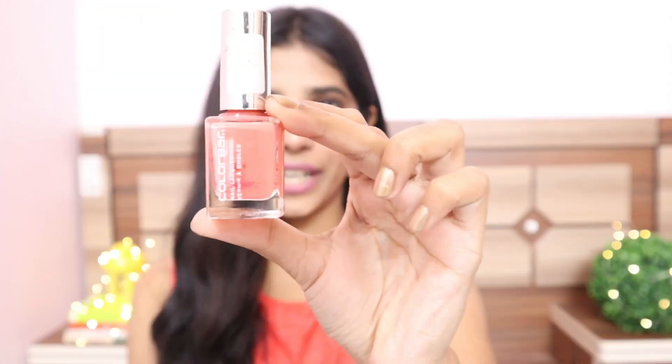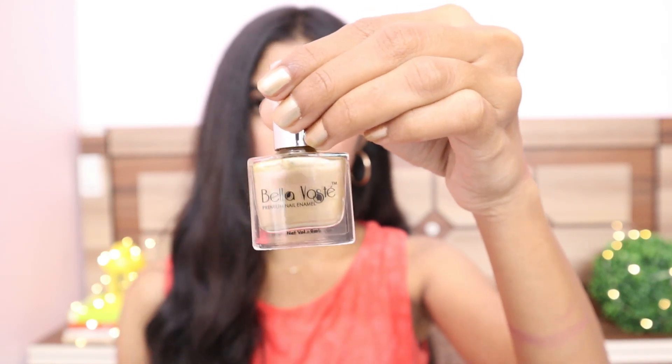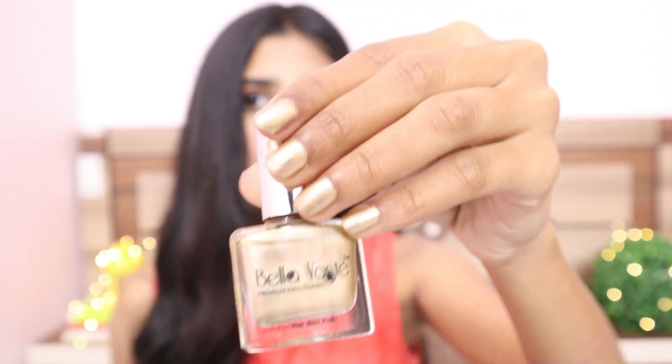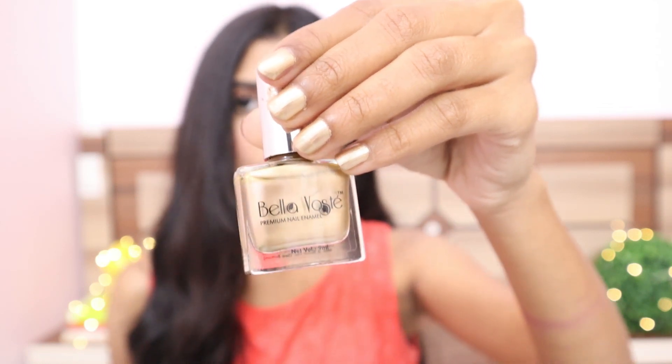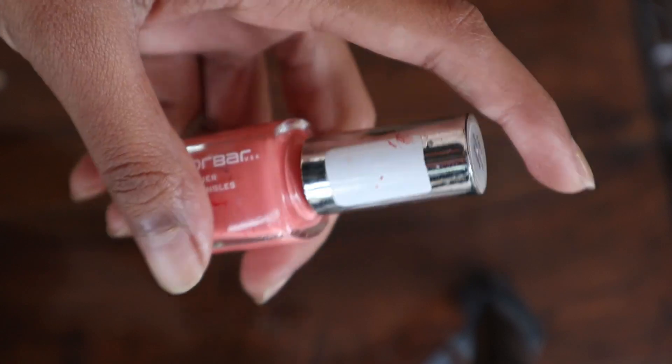The next products are nail paints. I really love this nail paint from Colorbar in shade 101 Autumn Rose — it looks really pretty and this shade is to die for. And this one from Bella Waste in shade 18 Lamp Shade, which is a very subtle gold. This one retails for Rs. 200. I really like both of them, which is why I've included them in my favorite products.